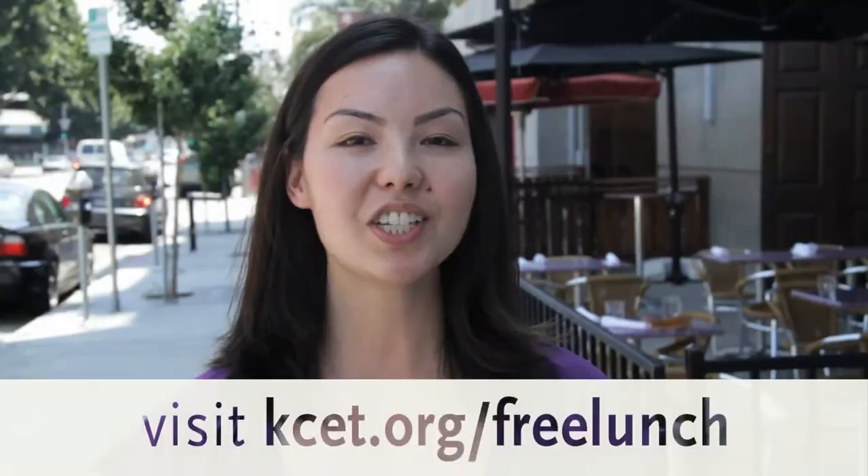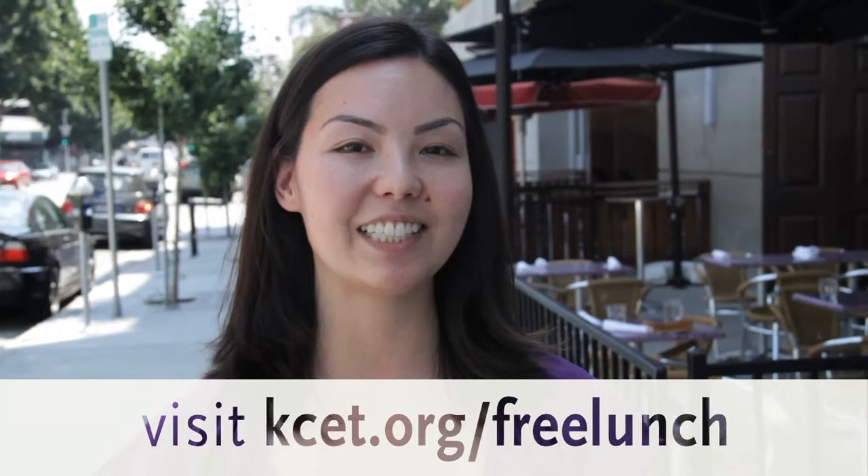Service was a little bit slow and I'm not sure if that's normal, but that's something to take into consideration. It might be fun to come with your friends and try a few dishes — there are some small plates. But yeah, it's a pretty good place and I would recommend it. Check out Free Lunch at kcet.org.